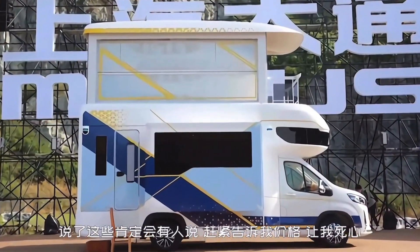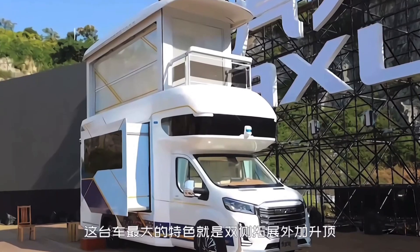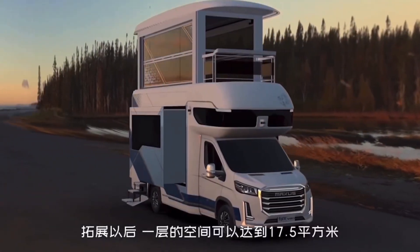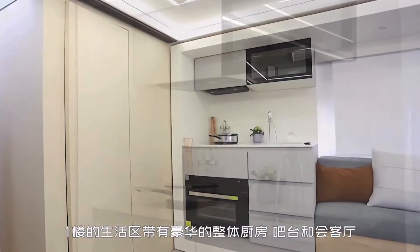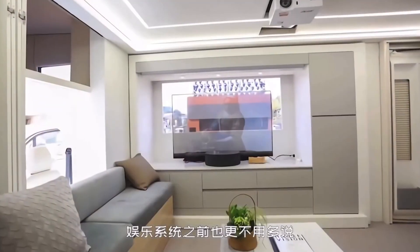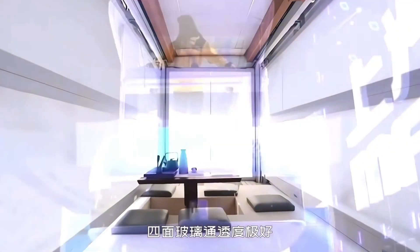The standout feature is an upper deck accessible via an elevator, providing an impressive 1,133 square feet of extra space. This versatile area can serve as a zen room, study, or sunroom, complete with switchable smart glass windows for added privacy. Outdoor enthusiasts will love the walkout deck and slide-out cooking station, perfect for turning any campsite into an alfresco dining experience.